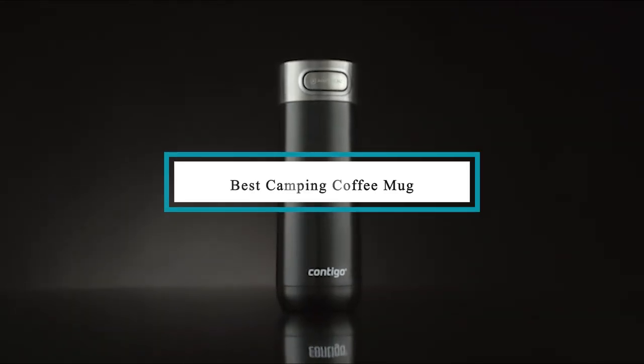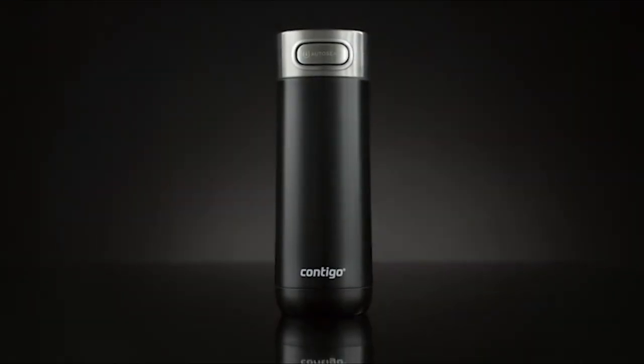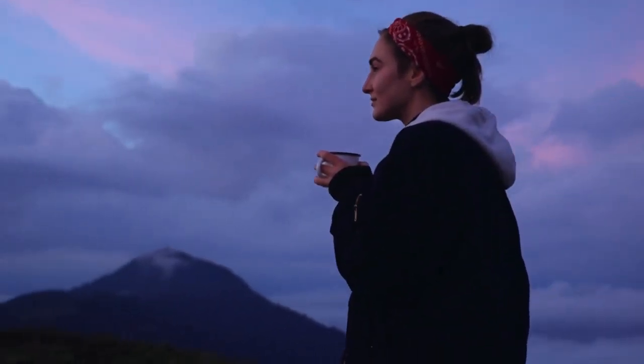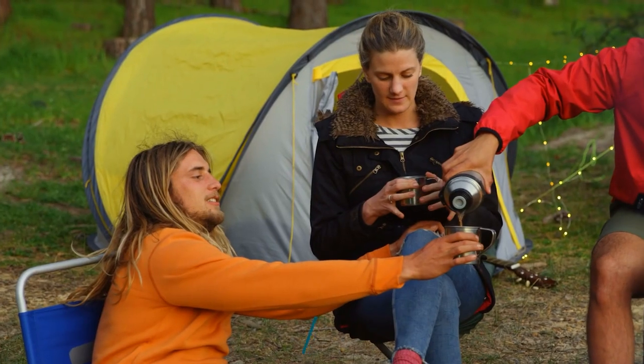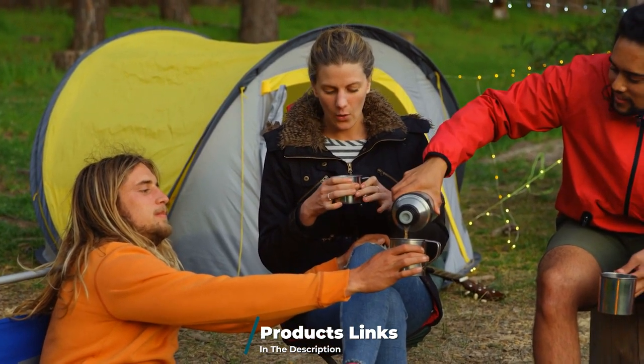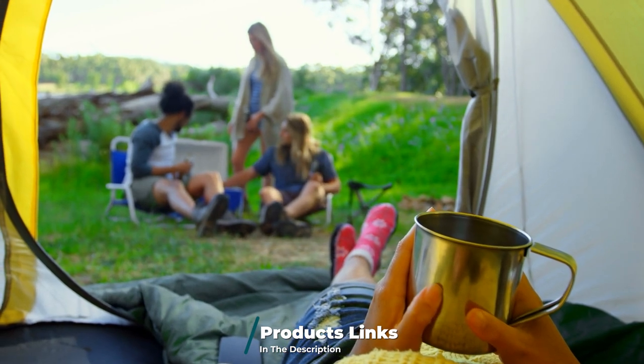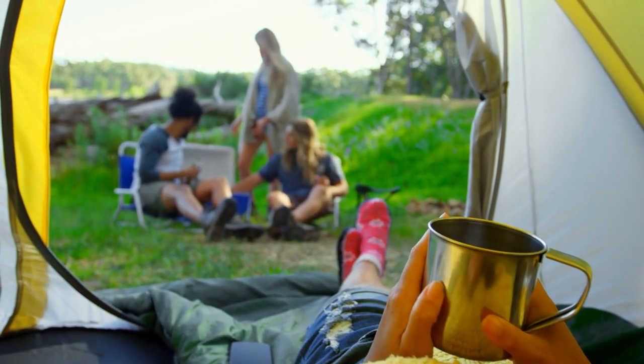Hello guys, in today's video we're going to check out the best camping coffee mugs this year. I made this list based on my personal opinion and I've tried to list them based on their price, quality, durability, and many more. To find out more information about these camping coffee mugs you can check out the description below. If you want to get the best quality camping coffee mug according to your needs, then watch the video till the end and then decide to buy.